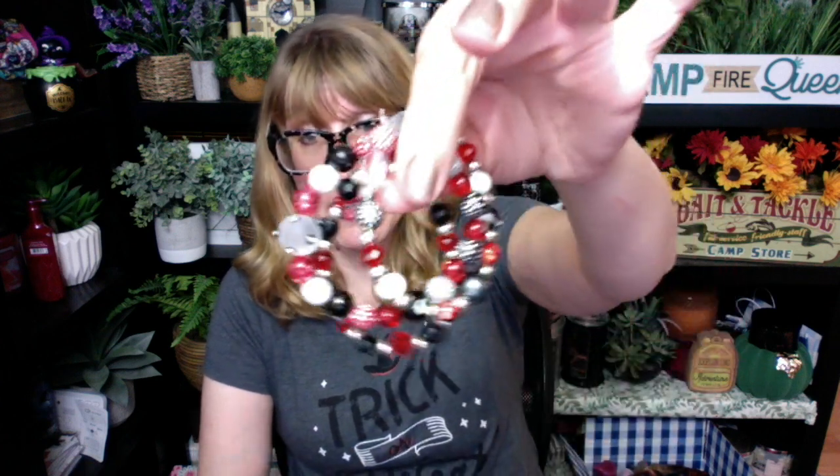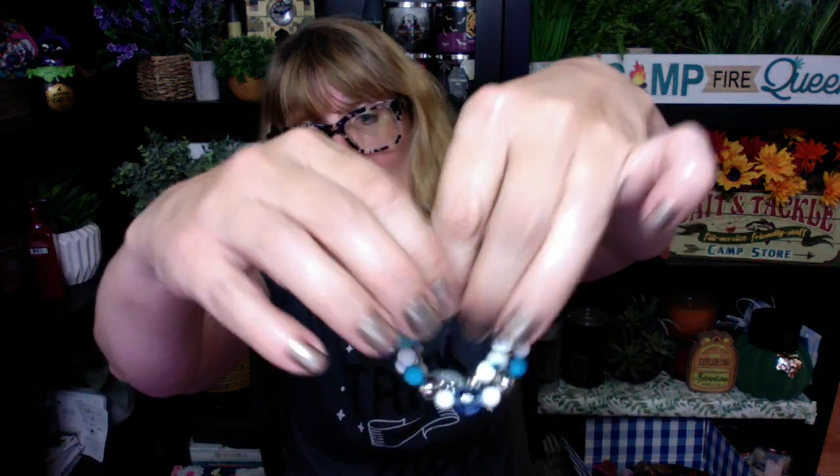We got to talk about Bath and Body Works lip gloss, but first, I am trying really, really hard to get more Halloween bracelets in my Etsy store. A lot of you have been messaging me about custom sizes and stuff. It's really hard for me to do custom sizes right now.